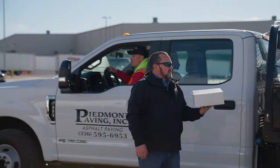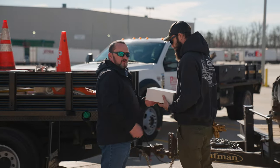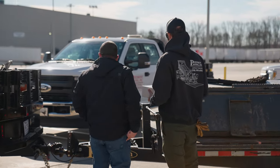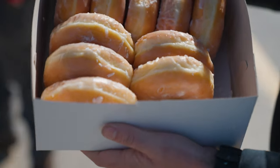You buy one of these big old mills and they bring you a nice dozen doughnuts — doughnuts for everybody! Thank you, I appreciate you.